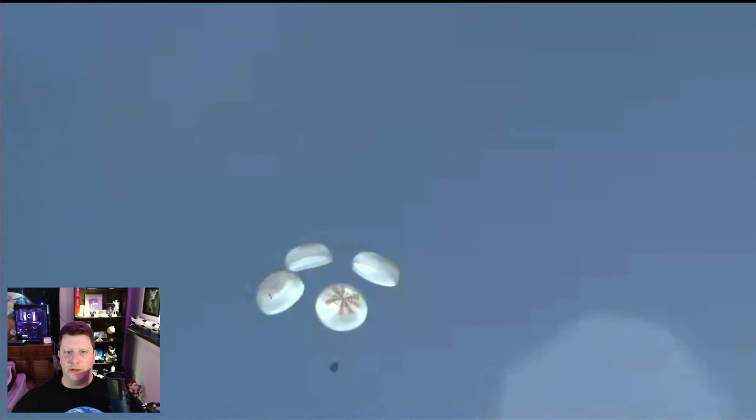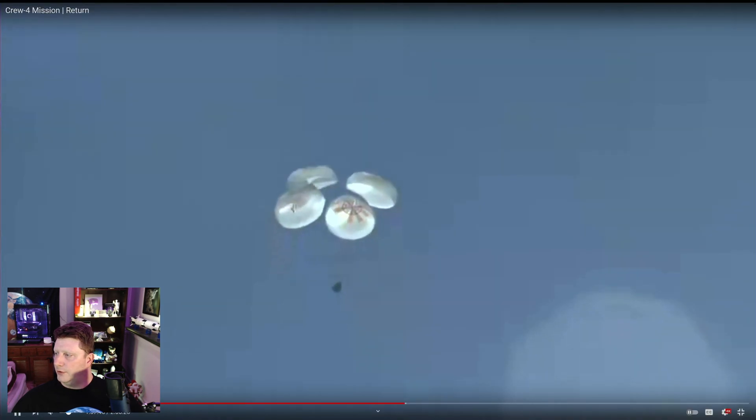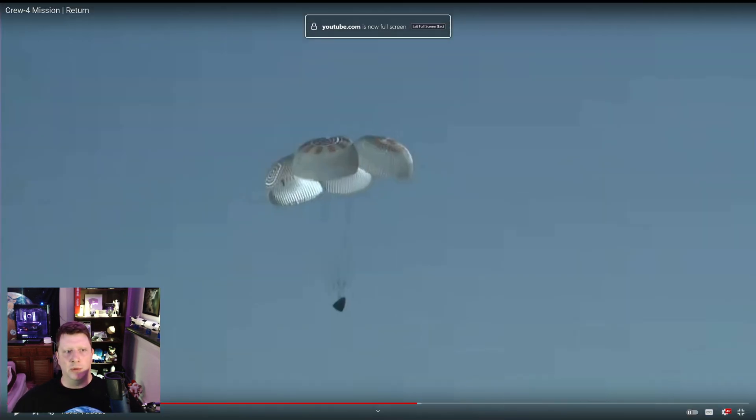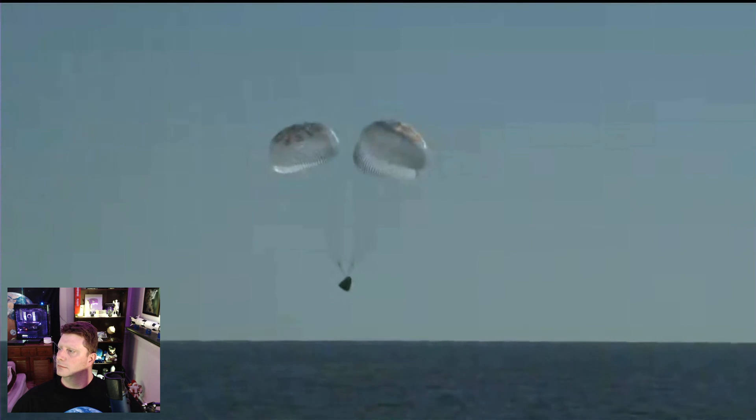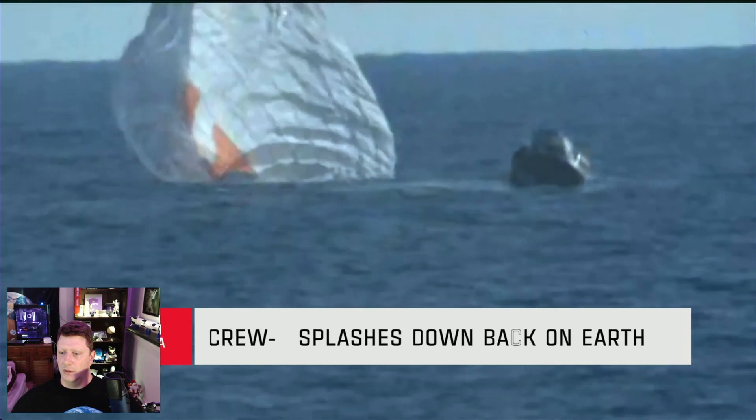From this point, it takes a couple of minutes to complete its descent down to the ocean where we get splashdown. Four astronauts on board, preparing to splash down after spending 170 days in space, having launched on April 27th. Incredible view of the crowd. And it was a success.